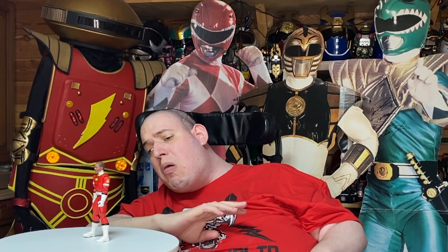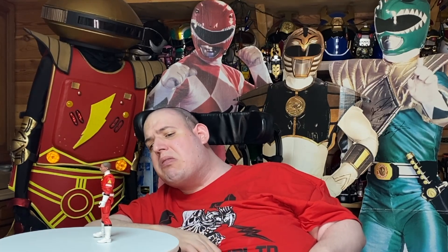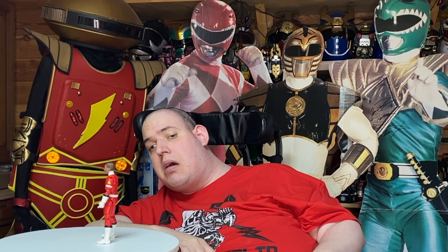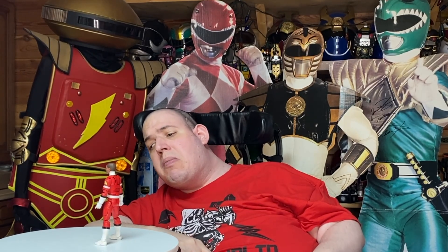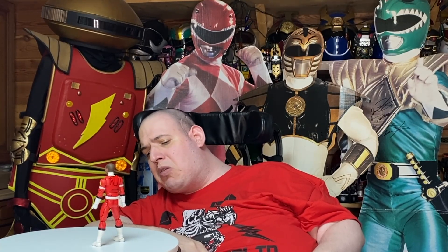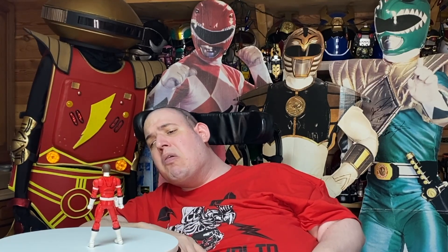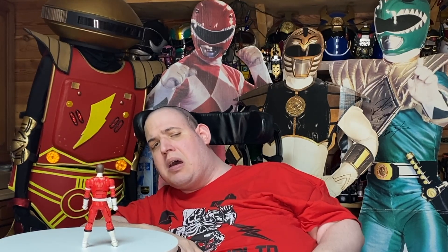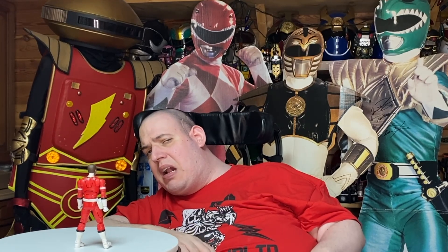The suit is absolutely amazing — I just wish it was a little glossier. Also, a lot of people don't know this, but the TV show suits are different to the movie suits. For those of you that don't know, Power Rangers Turbo had a movie as well, and the suits are different for the movie compared to what they are on the TV show. But yeah, I really like this figure.